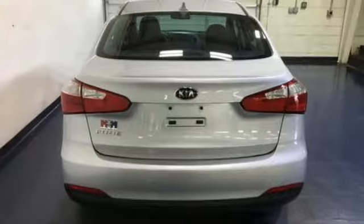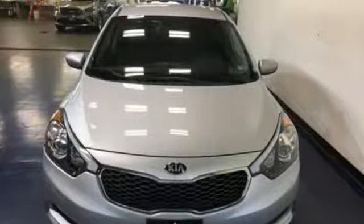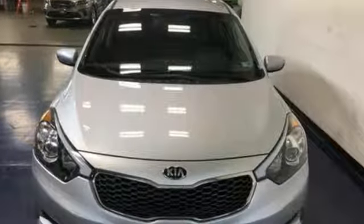Car and Driver finds there's an exceptionally roomy trunk by compact sedan standards, and the rear seat backs can flop forward to expand that capacity. Kia — designed for fun, driven for thrills.